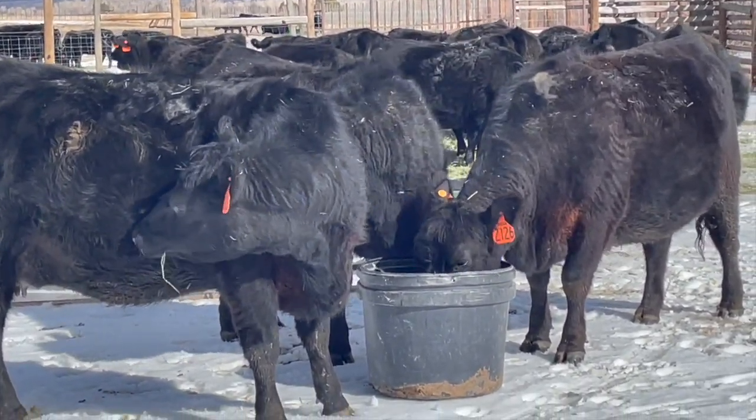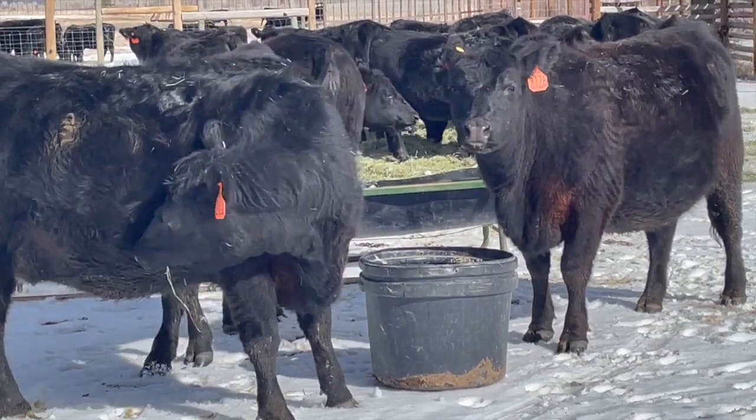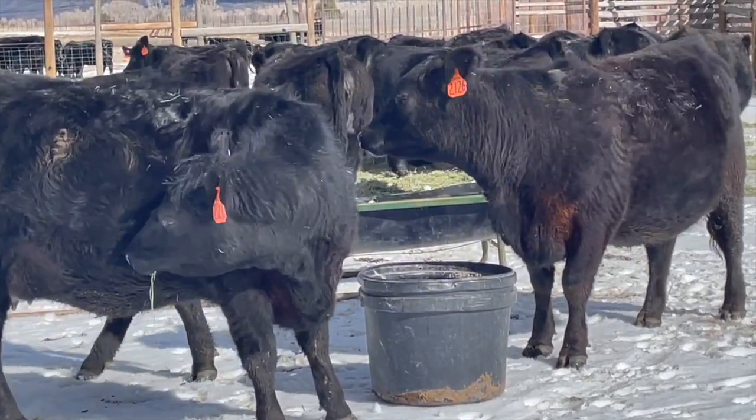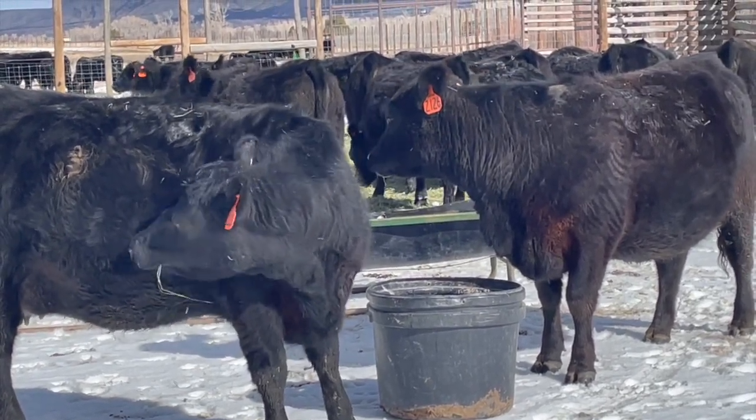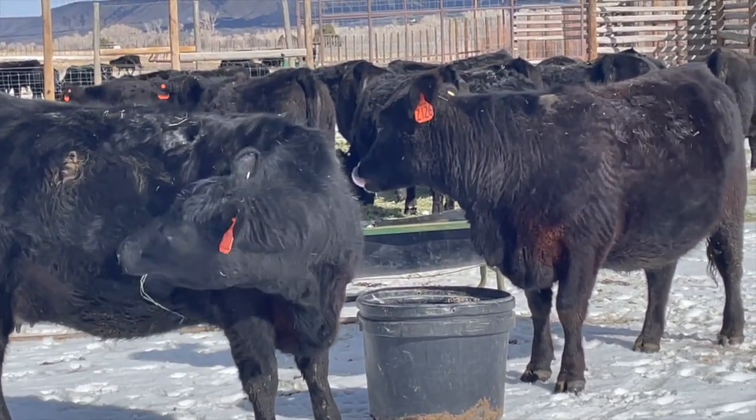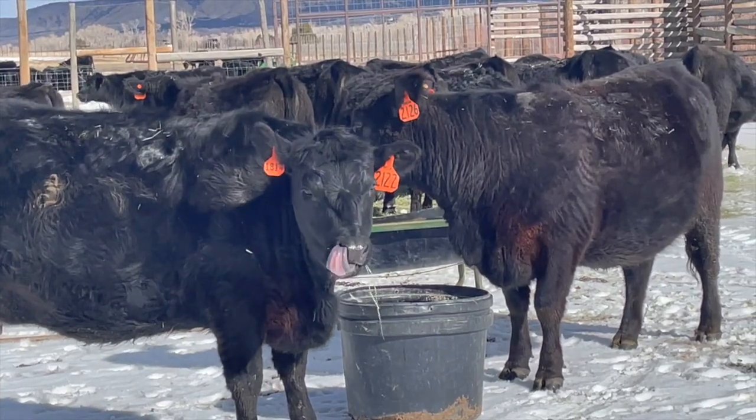Here are a couple things I've noticed with the ACV. Number one, I'm feeding less hay. From the start, I cut back 20% from normal, which amounts to about five pounds per day. The cows seem well satisfied and have not lost condition.